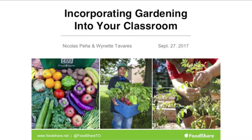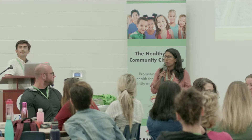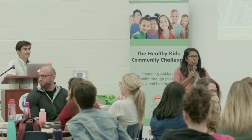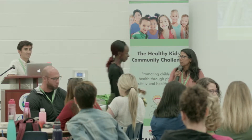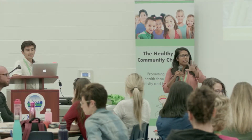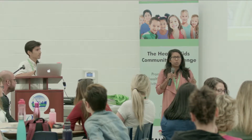Good afternoon everyone. We are very excited to be here and share a little bit of the work we do back in Toronto at FoodShare. My name is Wynette, this is Nico, and we have Emmanuel here who just started with FoodShare — this is her first weekend road trip to Belleville. At your tables we've set a few things, and we're going to talk about those as we go along and share a snippet of what we do in classrooms.